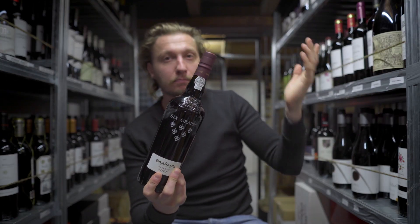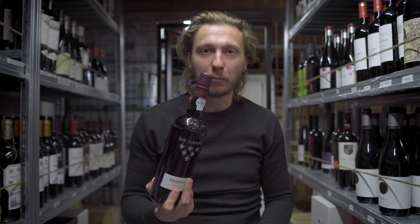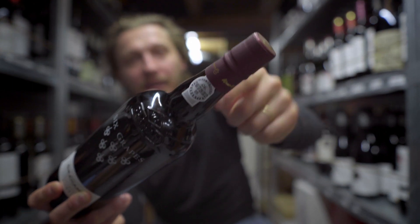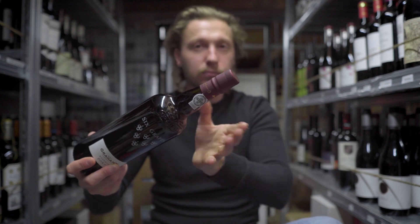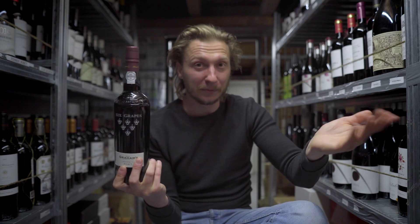Another type of bottle you can see very often is Port, or bottles from Porto. It looks similar to the Bordeaux bottle but has a slightly thicker neck with a little bulb on it. The idea is the same as with Bordeaux wines: because Port wines are usually aged longer and produce much more sediment, this bulb and neck section act like a trap to keep the sediment in the bottle.